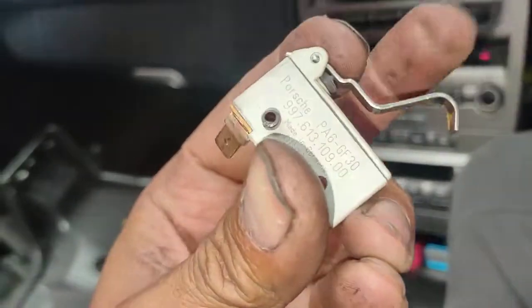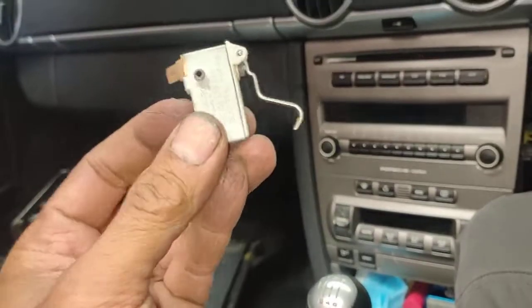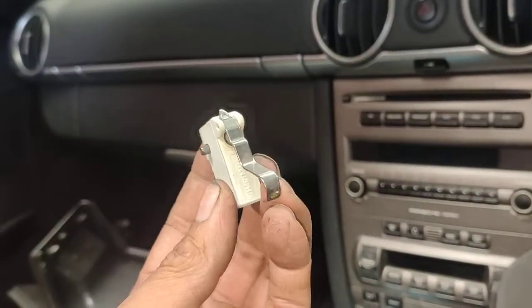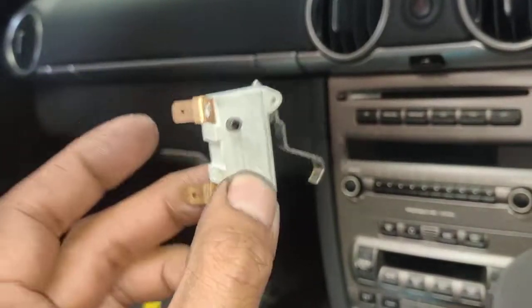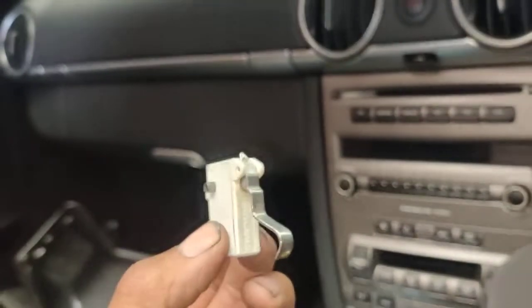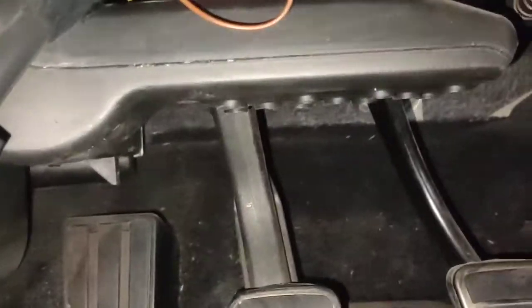This little switch here was the problem causing the car not to start. What happened is the engine computer needs a signal from this switch that the clutch is down before the car is started. That's the old one, and that's a brand new one I'll put in there for you.